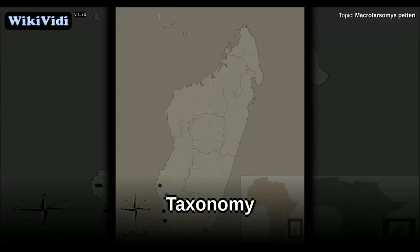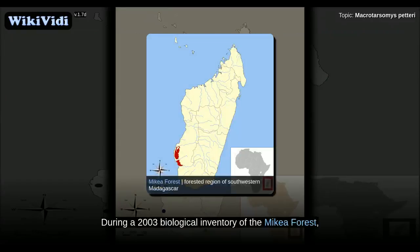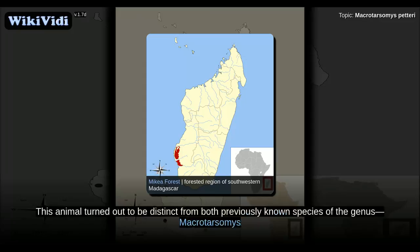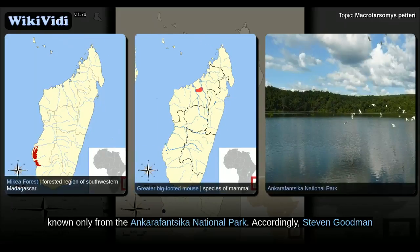During a 2003 biological inventory of the Mikea forest, a forest region of southwestern Madagascar, a single specimen of the rodent genus Macrotarsomys was collected. This animal turned out to be distinct from both previously known species of the genus: Macrotarsomys bastardi, which is widespread in western Madagascar, and the larger Macrotarsomys ingens, known only from the Ankarafantsika National Park.